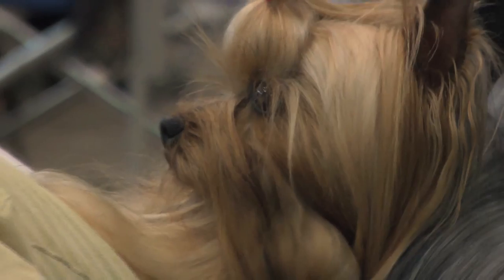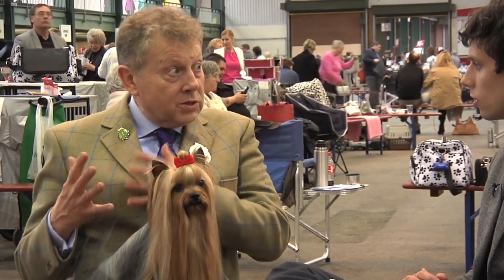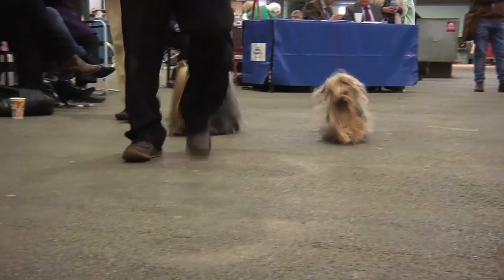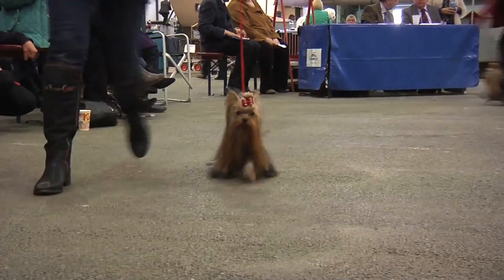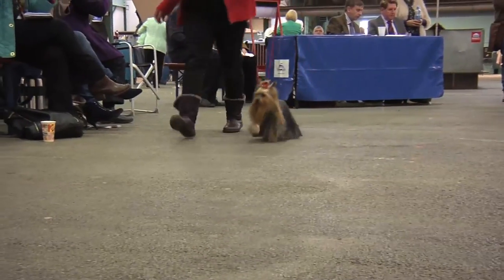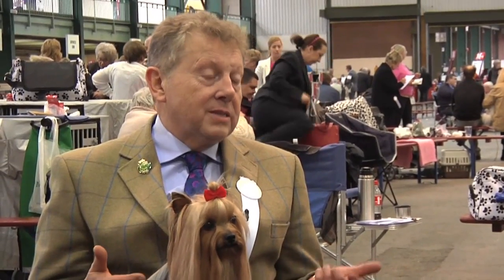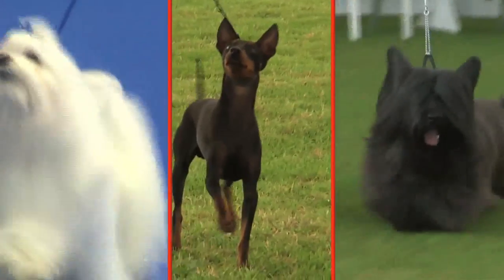Take us to the origins of the breed. Well, they had a dual origin because they were companion dogs — little tiny ladies' pets — but they were also ratters and mousers. So you get bigger and smaller in the same litter. The Yorkshire men and women did not write down what they did; they kept their secrets to themselves. But we guess that Maltese, black and tan toy terriers, and Skye terriers were all used in the mix.